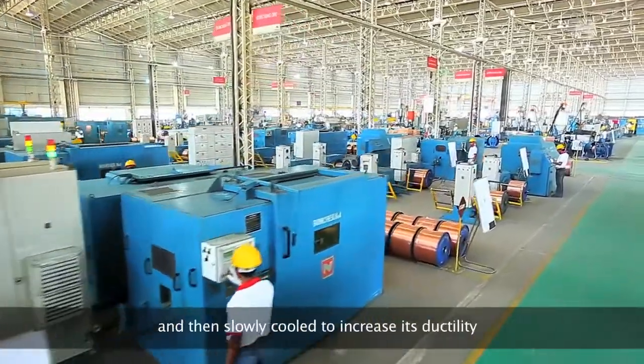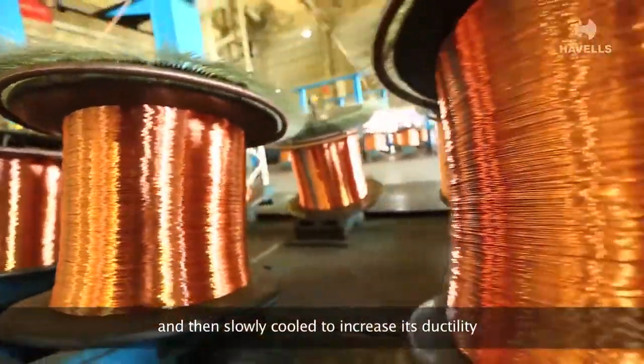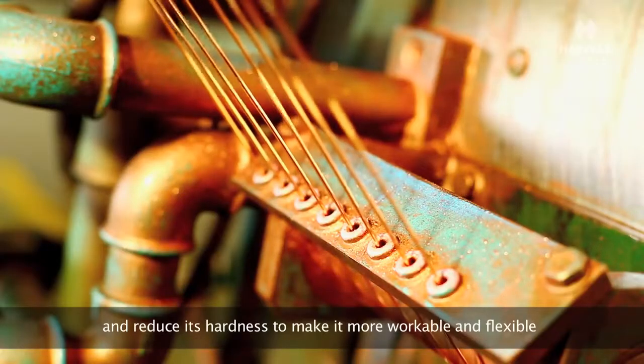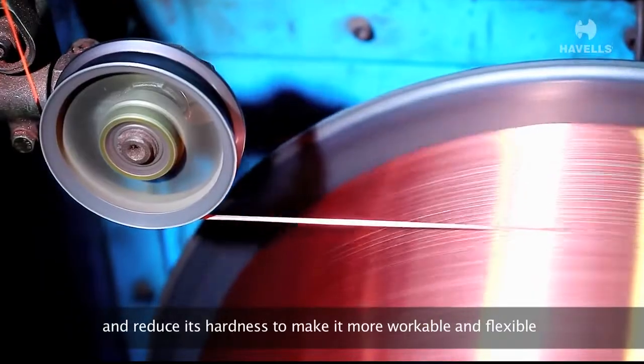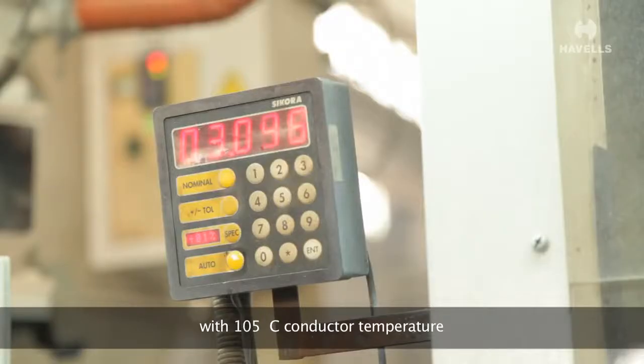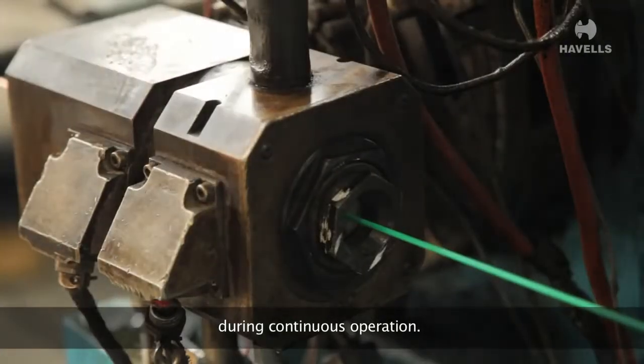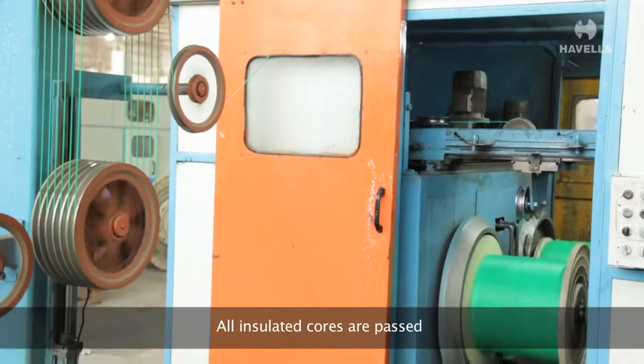Annealing increases the copper's ductility and reduces its hardness to make it more workable and flexible. The insulation can be operated at up to 105 degrees Celsius conductor temperature during continuous operation. All insulated cores are then passed through a high voltage spark tester.